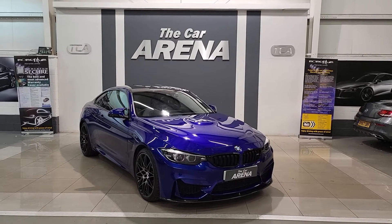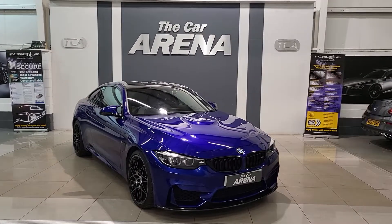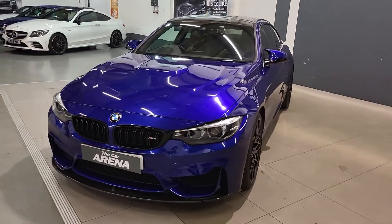Hello and welcome to the car arena. It's a proud moment for me to be able to present such an exquisite car. This here is the BMW M4 and what a gorgeous paint colour, reflective of the condition and the maintenance on this vehicle.